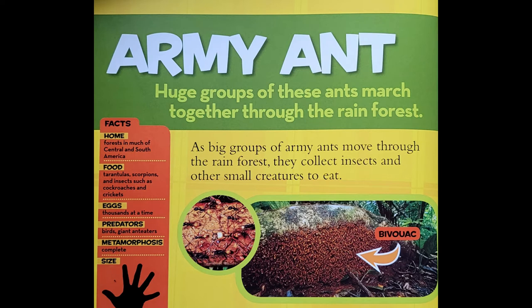Army ants. Huge groups of these ants march together through the rainforest. As big groups of army ants move through the rainforest, they collect insects and other small creatures to eat. The ants march for 15 days at a time. Then they make a nest made entirely of ants themselves.